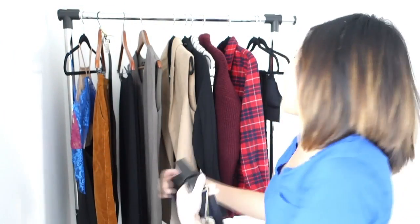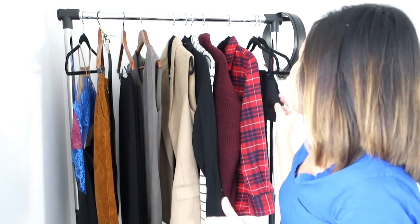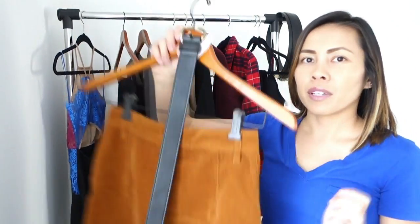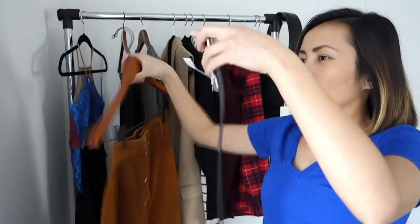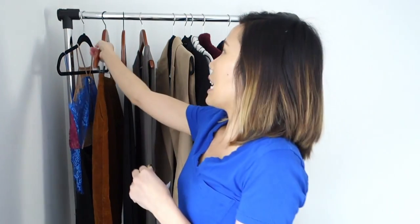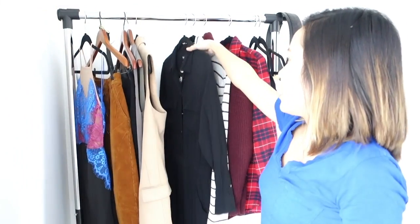Now moving on to Madewell. I purchased this around December — another belt, just a basic black belt. I already have a little brown one like it and sometimes when I'm wearing my clothes I wish I had a black one, so I bought this. I don't remember exactly how much it was but it wasn't much since it was in the sales section.